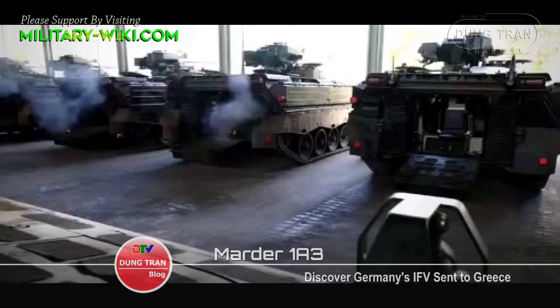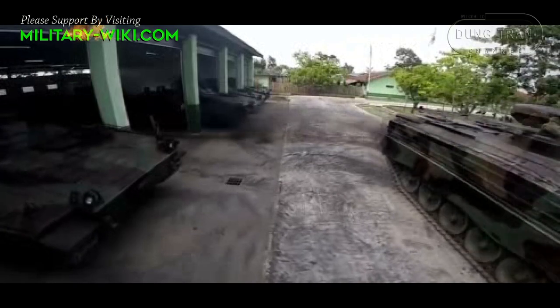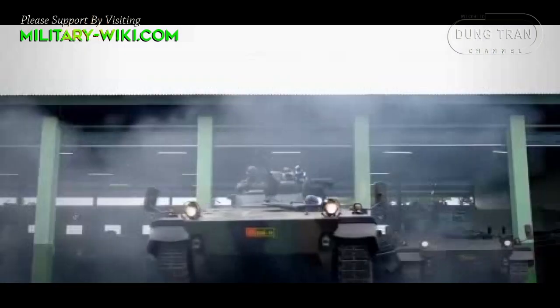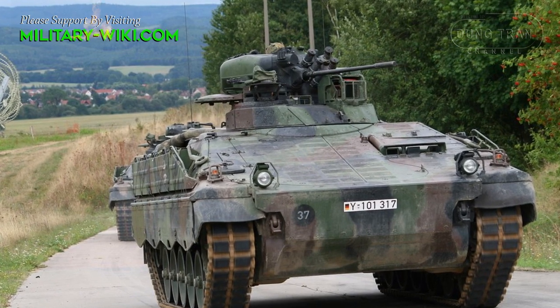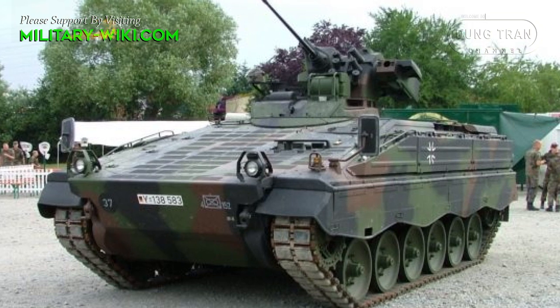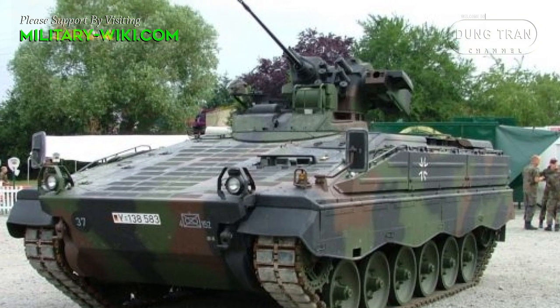The Marder 1A3s delivered to Greece are highlighted by the recent outbreak of tension with Turkey over the Greek islands. Immediately after the necessary checks, the vehicles will be sent to advanced units, in particular to the Evros region on the border with Turkey, alongside the Leopard 2A4 tanks.